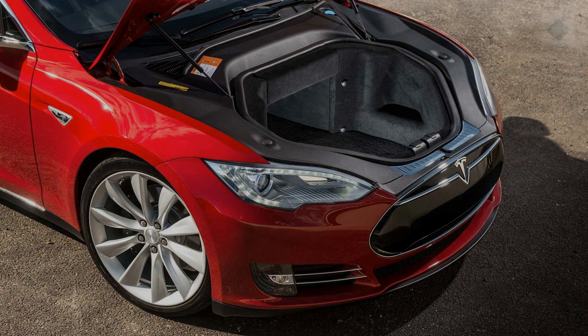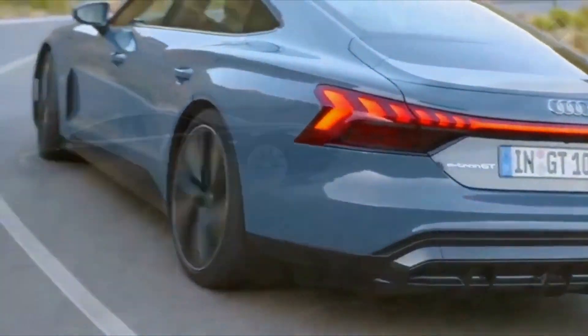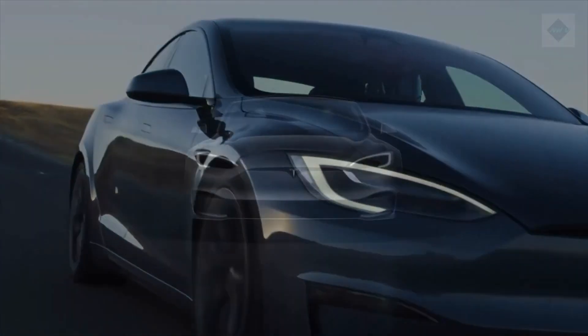New entrants in the luxury EV sedan category include the Porsche Taycan and the Audi e-tron GT, both of which challenge the Model S in terms of performance and comfort, but its superior range and available semi-autonomous driving technology continue to draw consumers to this Tesla.